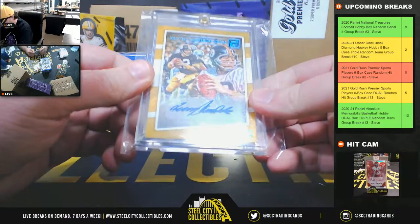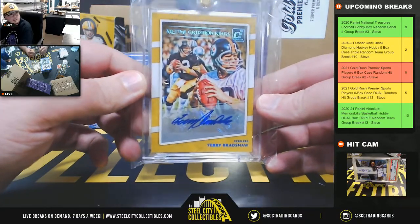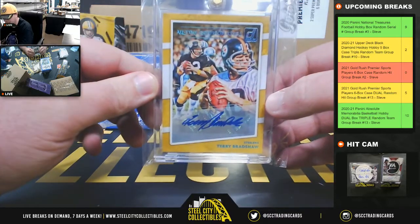Nice one here too — All-time Gridiron Kings, Terry Bradshaw Auto, numbered 505.